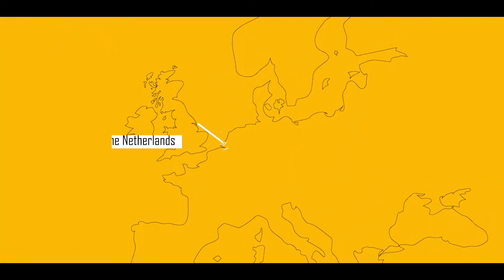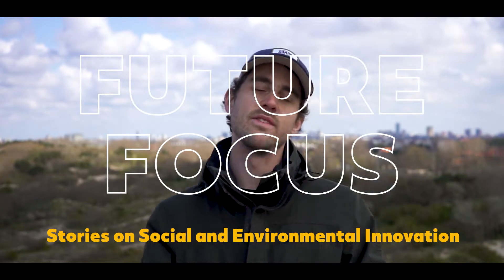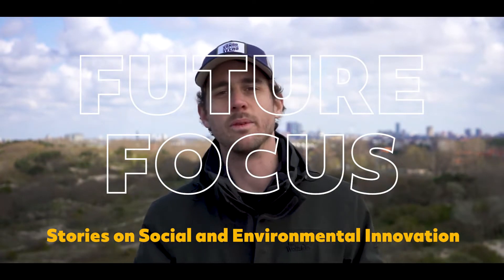Welcome to another episode of Future Focus, bringing you stories of social and environmental innovation from around the globe.